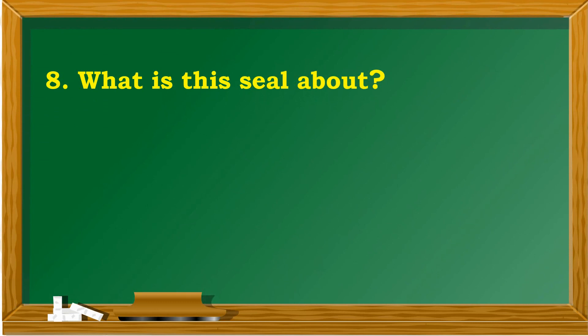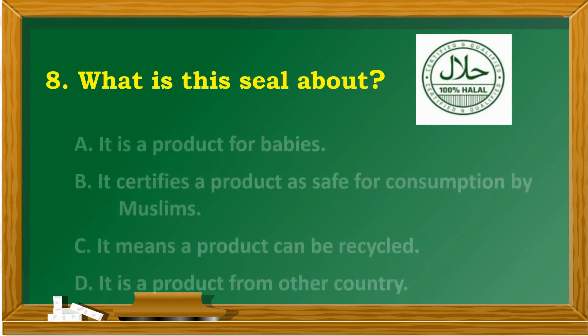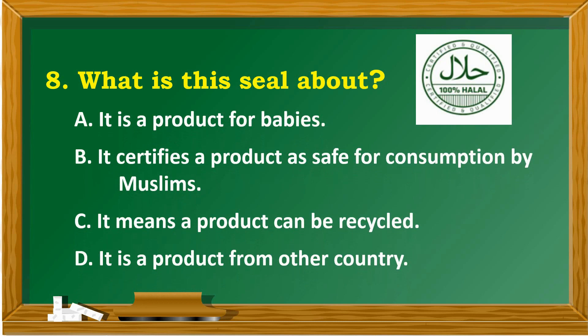What is this seal about? A. It is a product for babies. B. It certifies a product as safe for consumption by Muslims. C. It means a product can be recycled. D. It is a product from other countries.